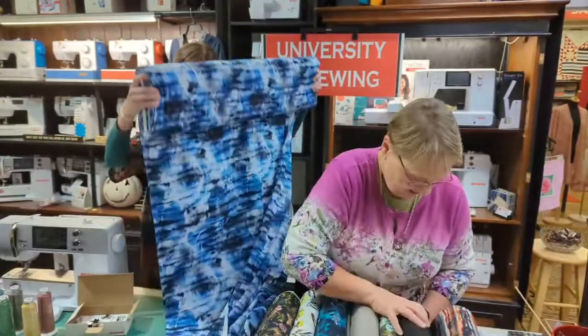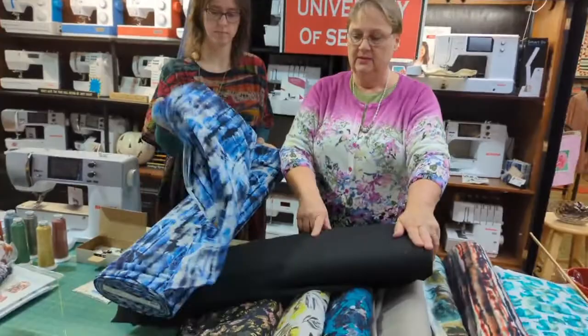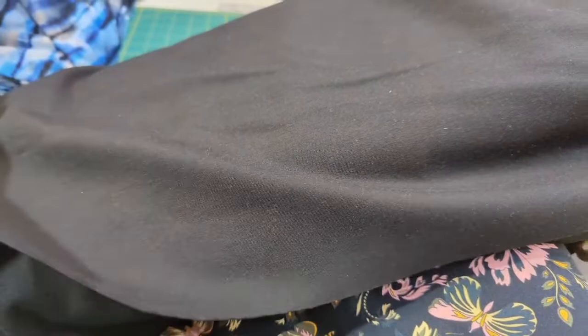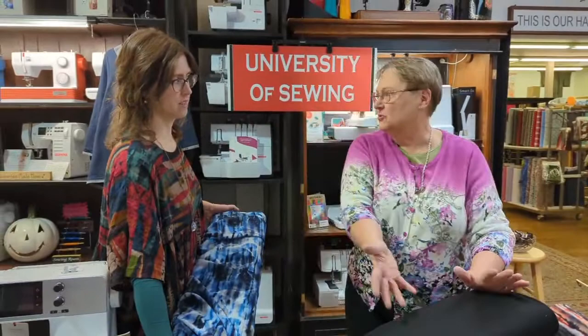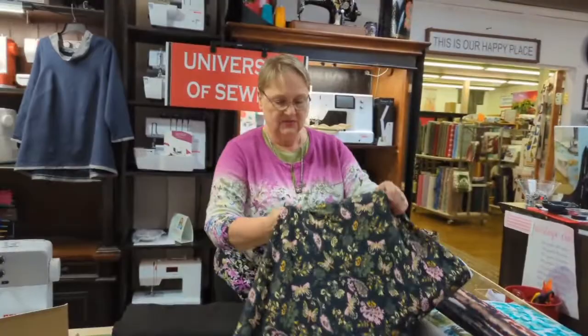This one isn't new, but it's a ponte Roma — it's a knit, so think pants, skirts, your bottom weights. You've got an outfit right there! Ponte Roma is a kind of double knit; it's a little bit heavier, and it's 59 inches wide with some spandex in it. It feels like it has more structure than it does, just like a structured knit. We brought it out to show how many pretty things go with it.